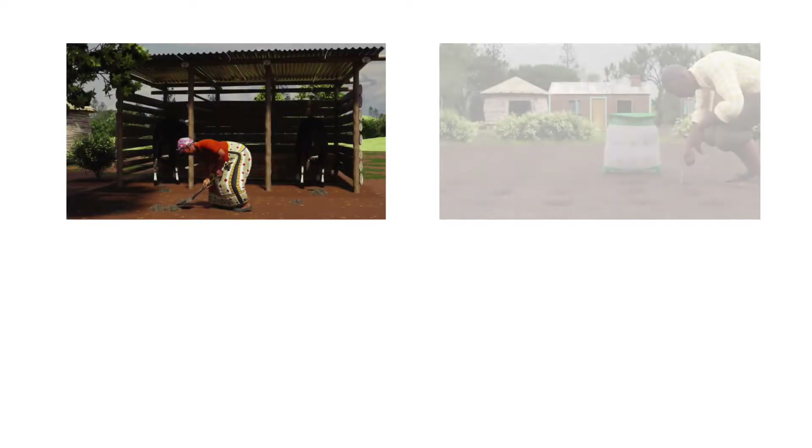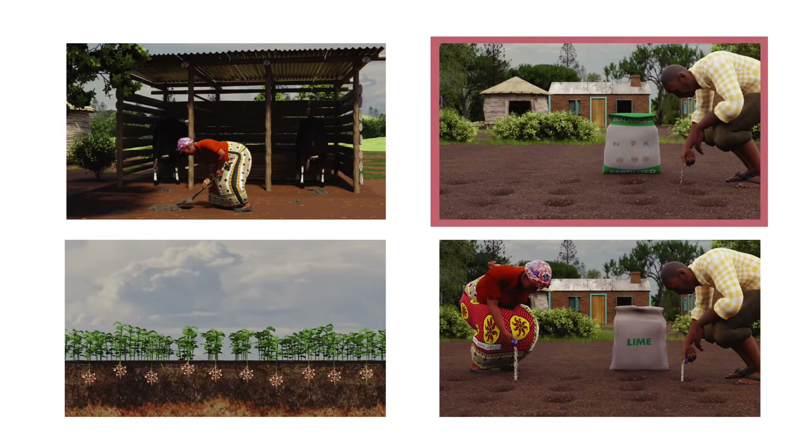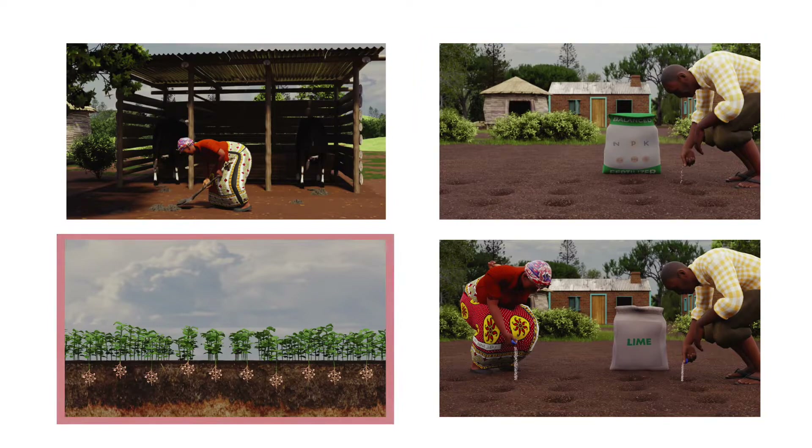To restore your soils, you can harvest and protect your manure, use balanced fertilizers, or use legumes and lime.